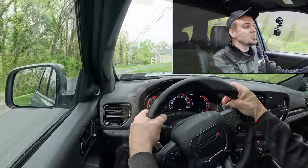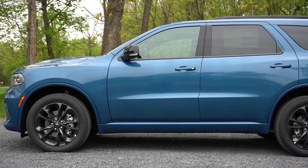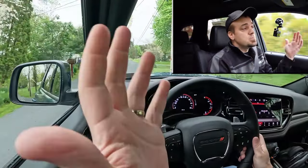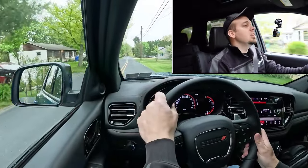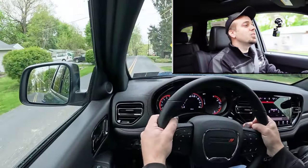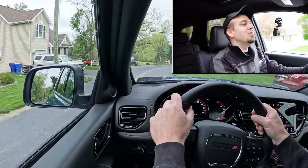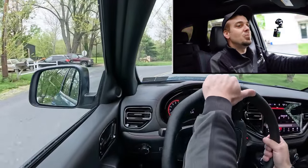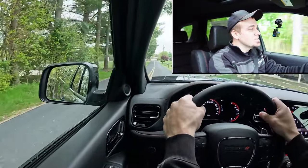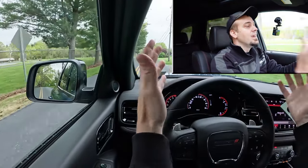Touching on suspension and handling: up front you get a short-and-long-arm front suspension, and in the back, independent multi-link rear suspension. Ride quality has been perfectly fine in my short test drive — absorbing Pennsylvania's road imperfections quite nicely. As far as steering feel goes, it's on the looser side. I was expecting it to be a little heavier given how everything else has performed, but it feels like every other three-row SUV out there.